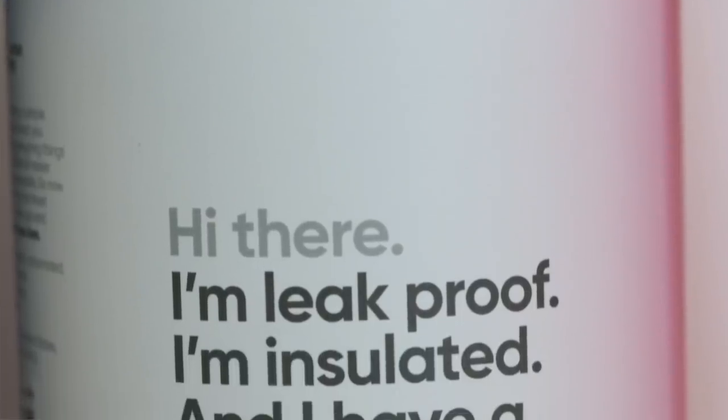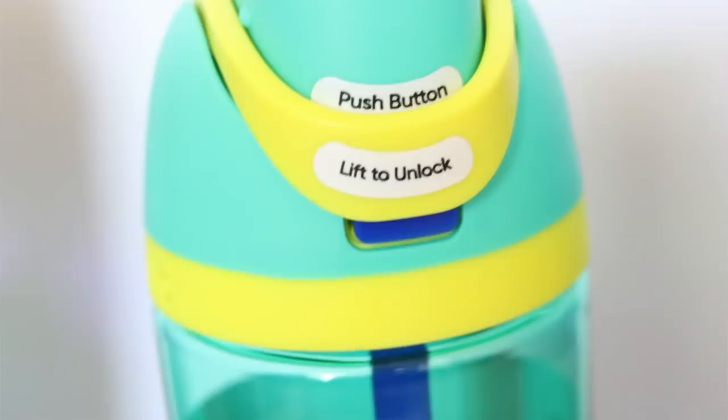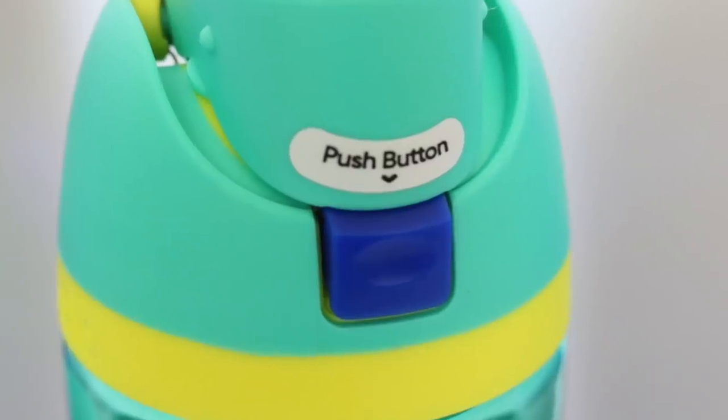The packaging is so clever because it tells you everything that you want to hear. And the water bottle itself, once you take the outside wrapping off, has stickers all along the way that tell you what to do. It says things like 'lift the handle' and 'push the button.' It's so clever, so well marketed, and I honestly love, love the bottle.